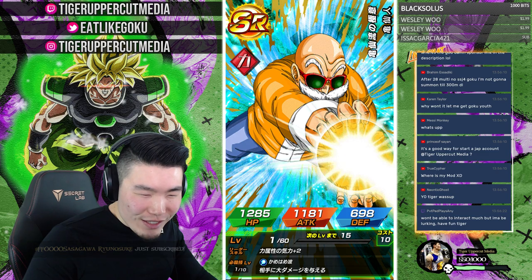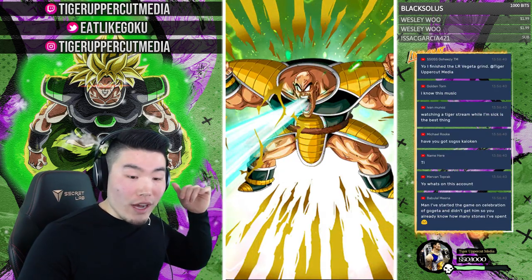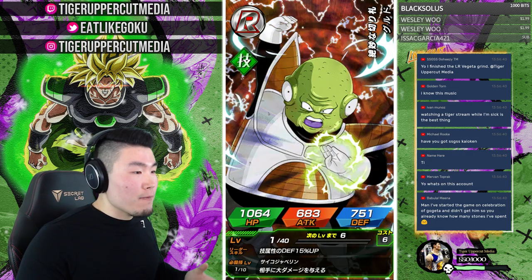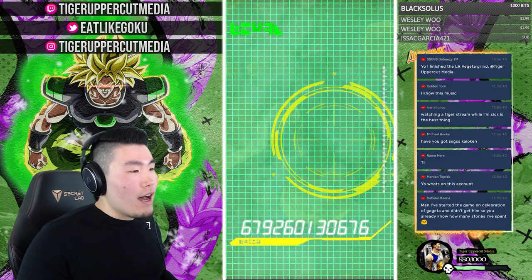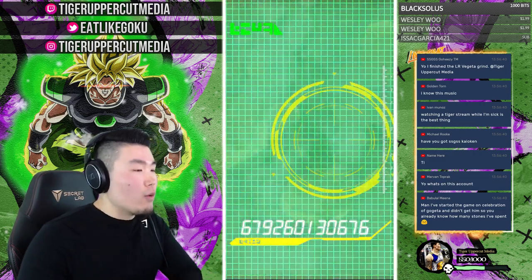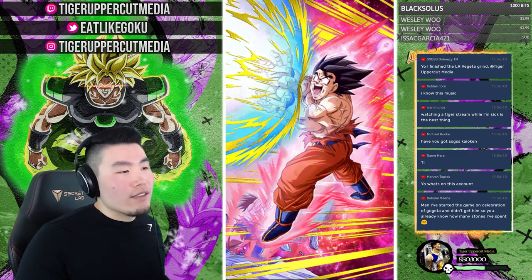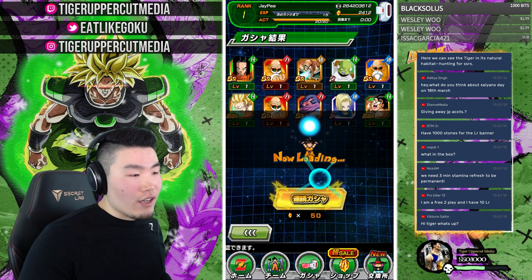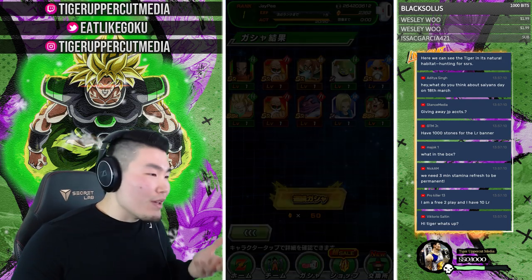Is it a good way to start a JP account? If you guys are interested in starting JP fresh, I feel like this is probably the best way to do it. If you reroll by yourself, you get at most maybe 100 stones. But with an account like this, you can get a rank one account with a couple thousand stones for like 10 bucks, pull a lot of stuff, and get a really good start. You get 10% off with the discount code and it supports your boy Tiger — everybody wins.